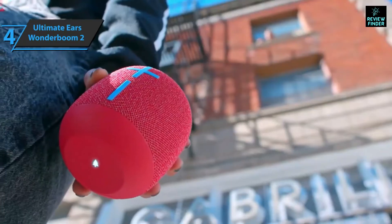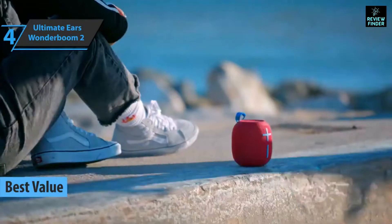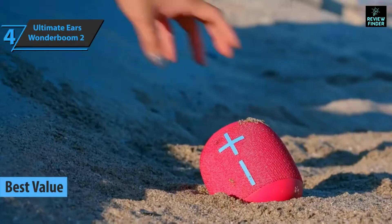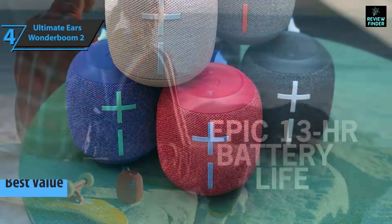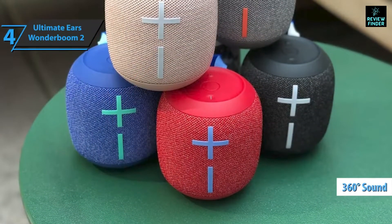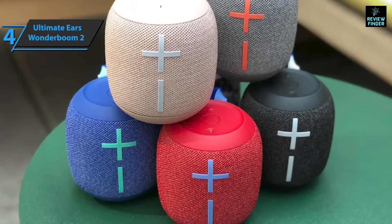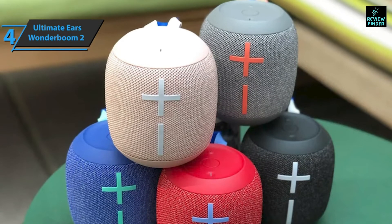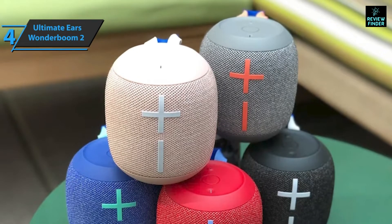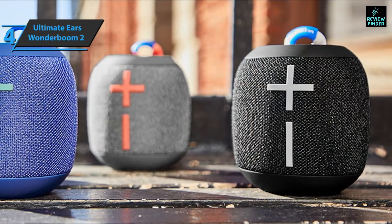The next product is the Ultimate Ears Wonderboom 2, also known as the best value Bluetooth speaker available on the market in 2022. Ultimate Ears offers high portability, wireless connection, IPX certification resistance, and 360-degree sound distribution. When you open the box, you get a Bluetooth speaker, a micro USB battery charging cable, user documentation, and a manufacturer's warranty.